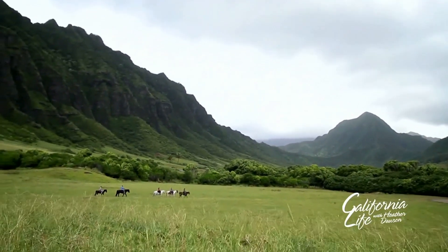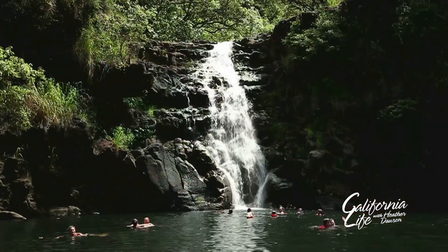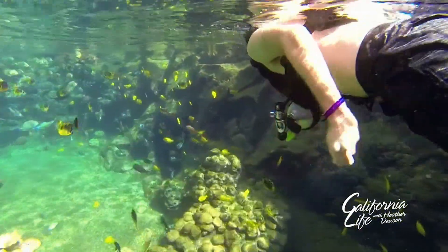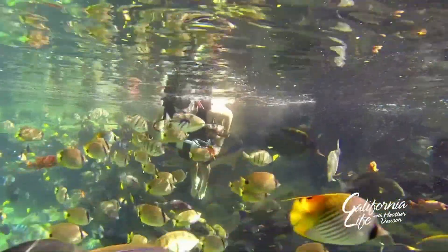Speaking of travel, Aulani also offers a number of excursion opportunities so you can get out and explore popular places around Oahu. There are plenty of fun activities to explore at the resort as well, like Rainbow Reef, the resort's man-made snorkeling lagoon.